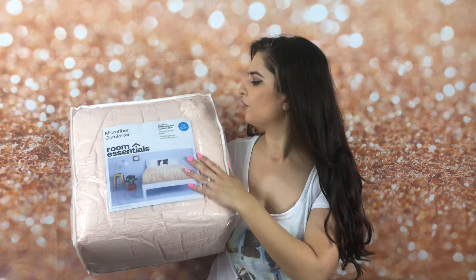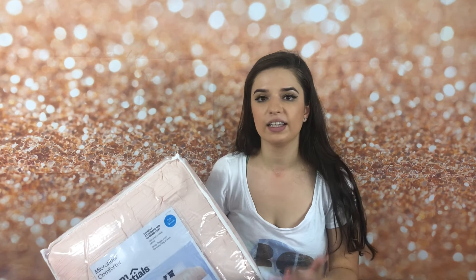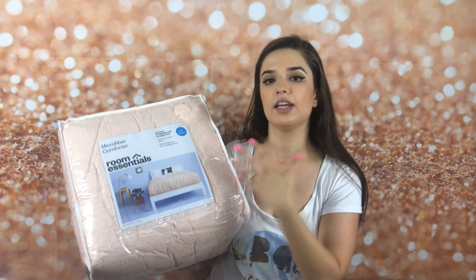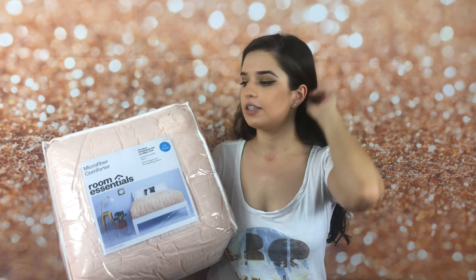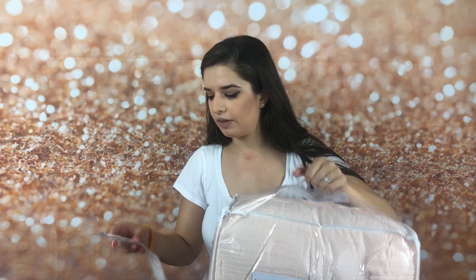The first essential is a bedding set — this is a microfiber comforter in full/queen size. I know a lot of dorms have twin-size beds, but if you want that look of the comforter coming down and hitting the floor, you can go up a size. You can tuck it down the side or get that draped feeling on a twin bed. This was the most expensive item and I only got it for $25 plus tax. I thought that's a really good deal, and this was from Target.